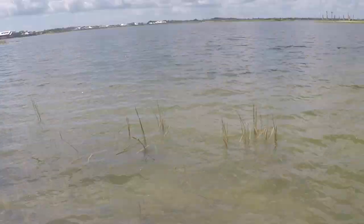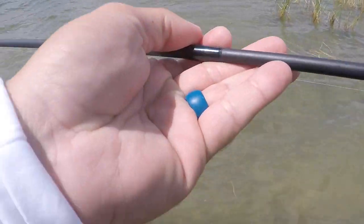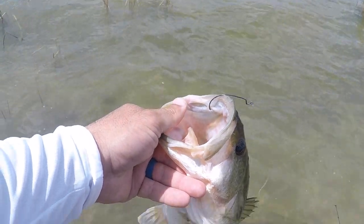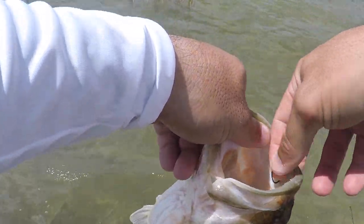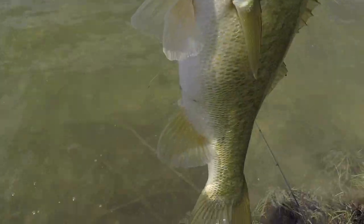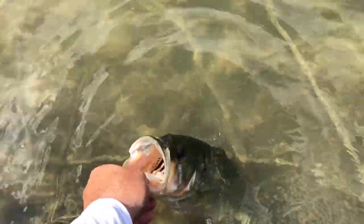There we go. Instantly picked it up. Gorgeous white bass. They're beautiful out here. Easy three and a half. Look at this — starting to fatten up. Nice fish. Look how beautiful these fish are.